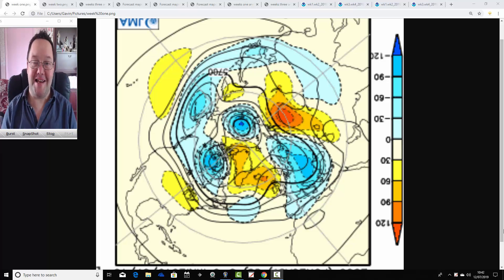Hello everyone, back to today's first video. I did JMA Friday for today's first video. So this is going to be your month ahead look ahead with Japanese and CFS V2 models, taking us into the first half of August.